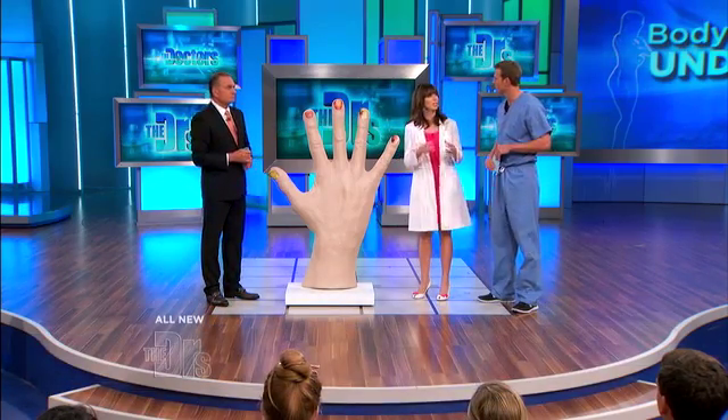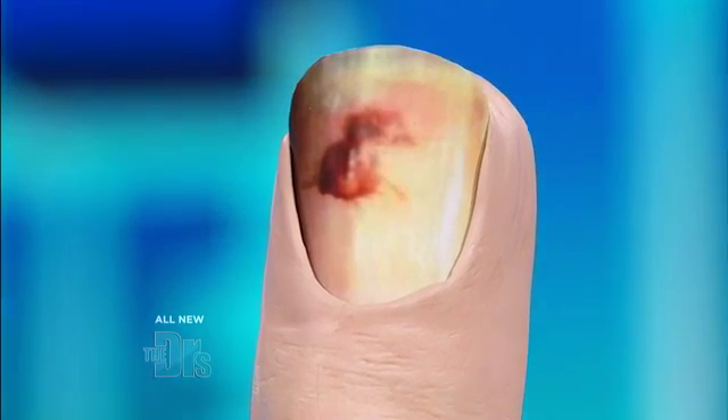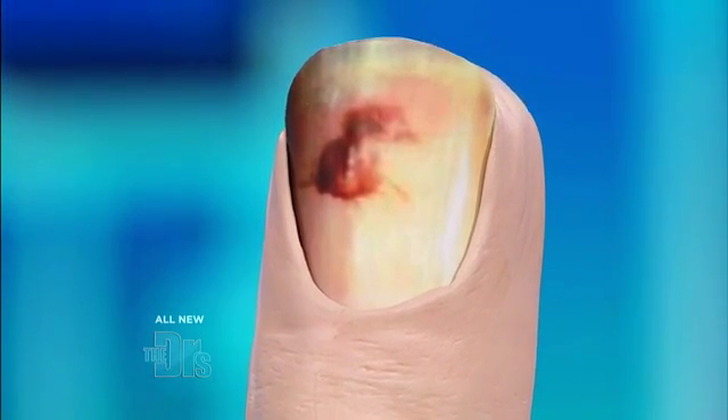Splinter hemorrhages are something different. You typically will see them in more than one nail. They're these little red streaks, or they can be brownish in color. They can mimic a melanoma, certainly, but they are typically on more than one nail. They look like a splinter under your skin, and they are more vertical usually.